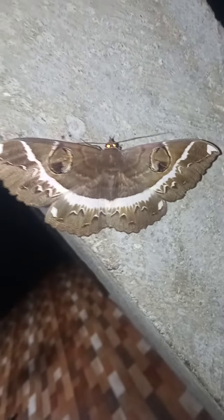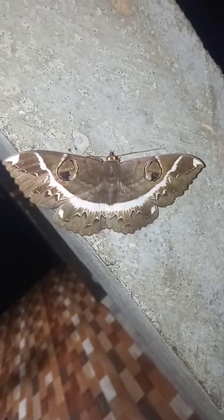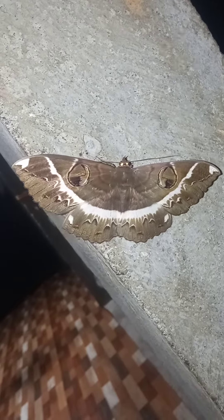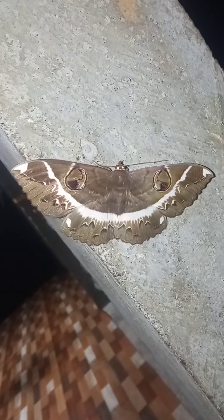Anyone can say what kind of butterfly is this? Okay.